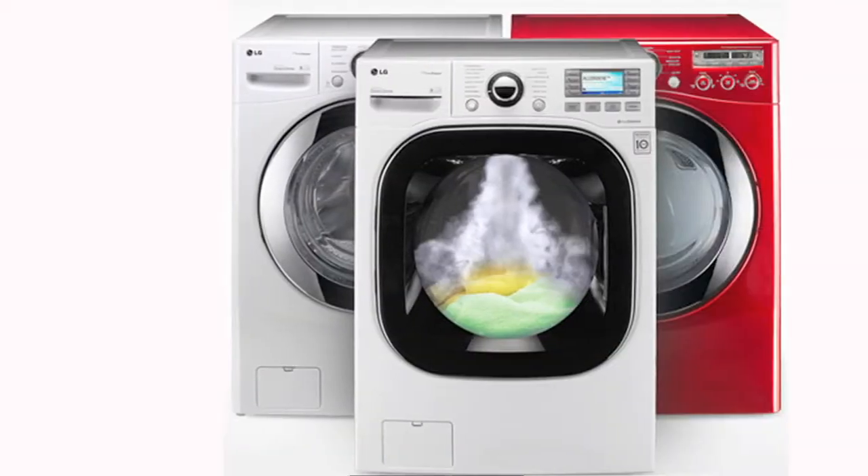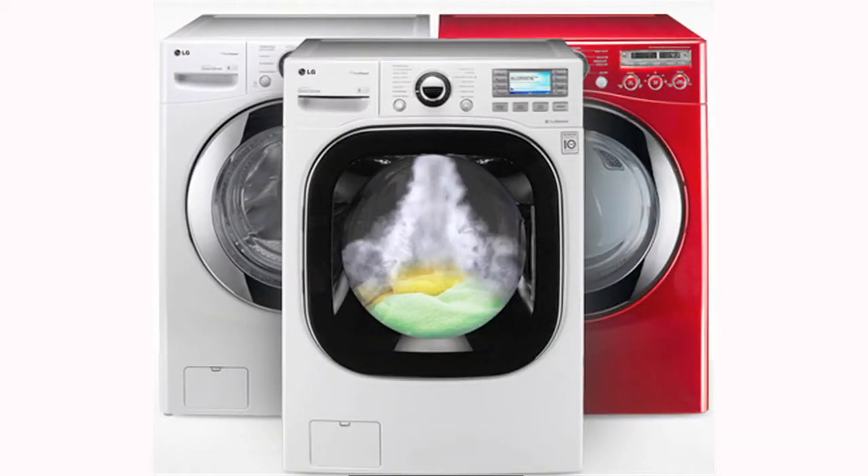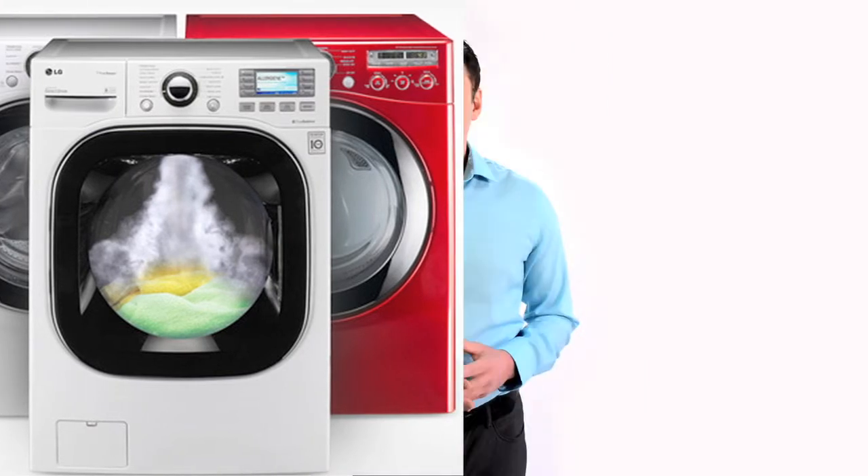A front-loading washing machine is your best bet, as your clothes tumble in the water rather than rotate, which means less water is needed to get your clothes clean. In addition, these washing machines remove more water from your clothes during their spin cycles, which means less energy is needed for your clothes drying.